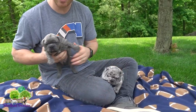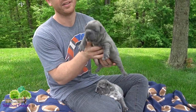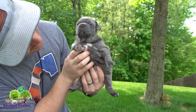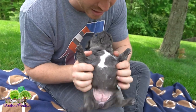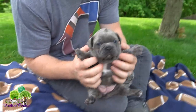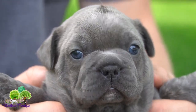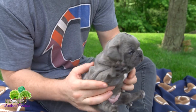Next we have Quill right here — this is Quill, our solid blue French tins. Again just a hint of white on the chest. She's got these beautiful eyes, and again just a solid blue coat.